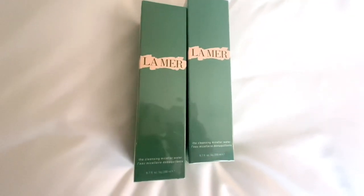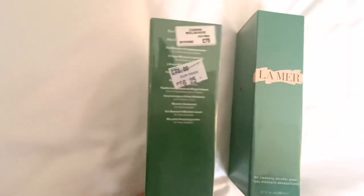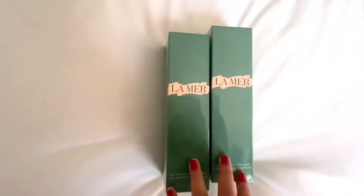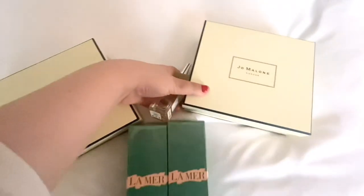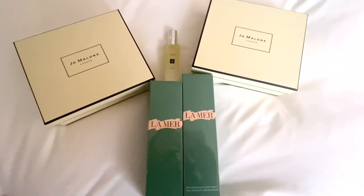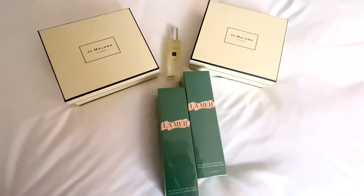Last but not least I got the La Mer Cleansing Micellar Water. I don't always use it because it is a luxury, but it's the best for dry skin. It was £75 and I got it for £56, again about a £20 reduction. With everything I purchased, it would have been around £270, but I got an additional 20% off, so all in all I spent £220 — the equivalent of getting one of those gift sets for free. Totally worth it.